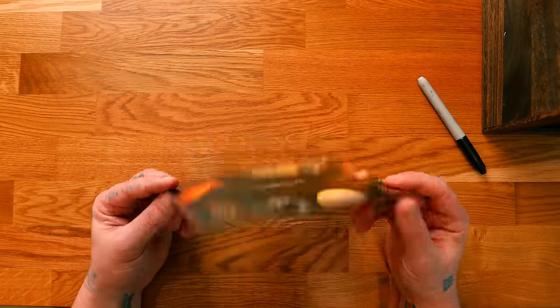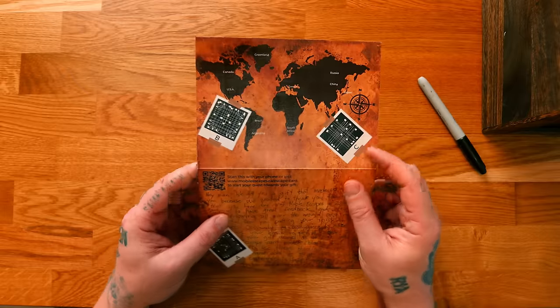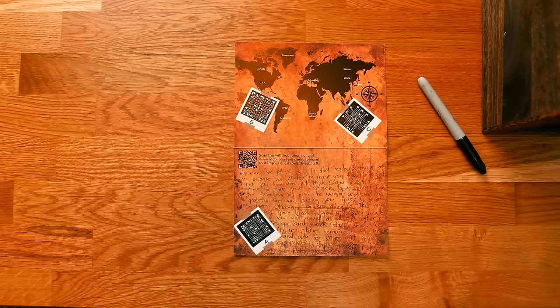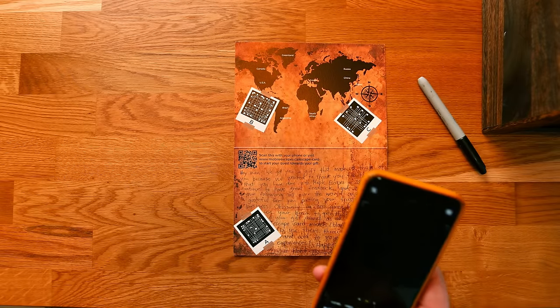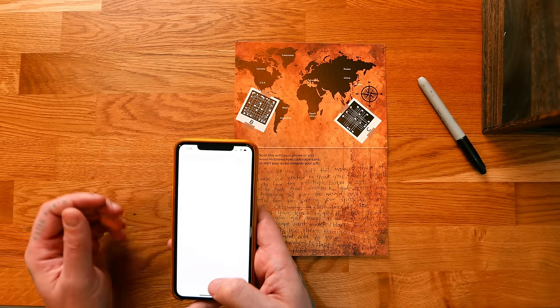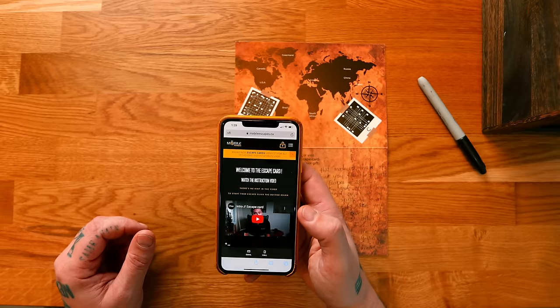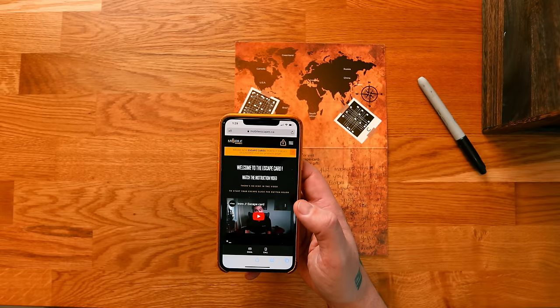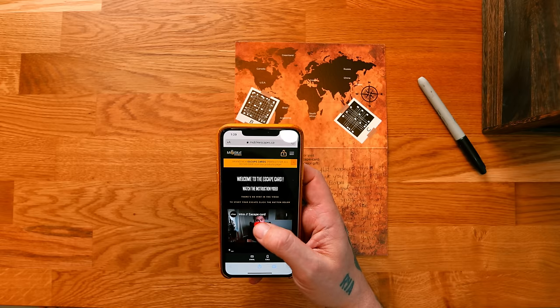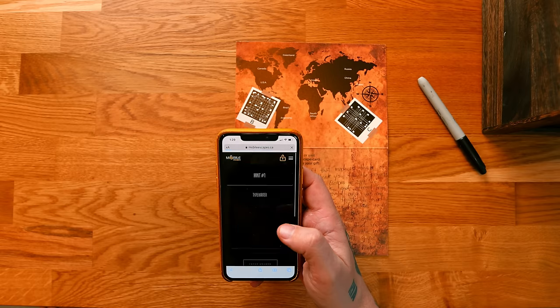They have these escape cards which you can give as a gift. You scan this with your phone or visit Mobile Escapes. I'm not going to watch the intro video — I'm just going to start my escape. Let's go.